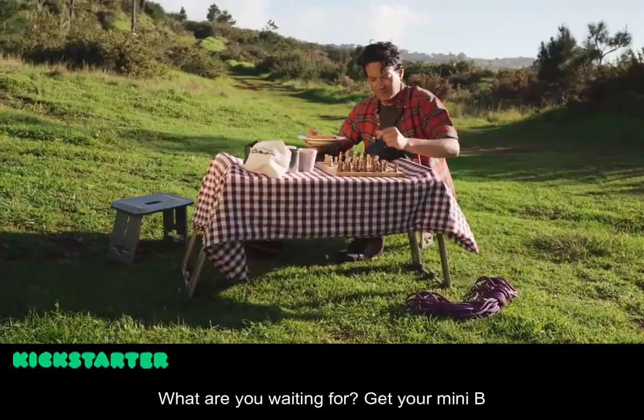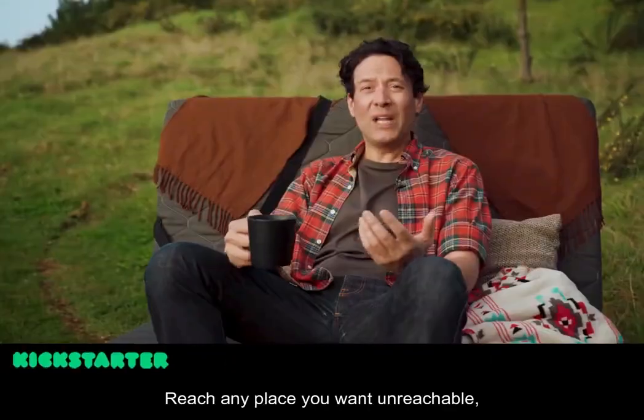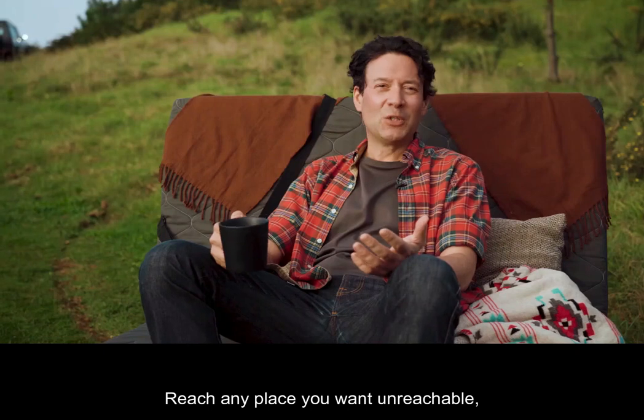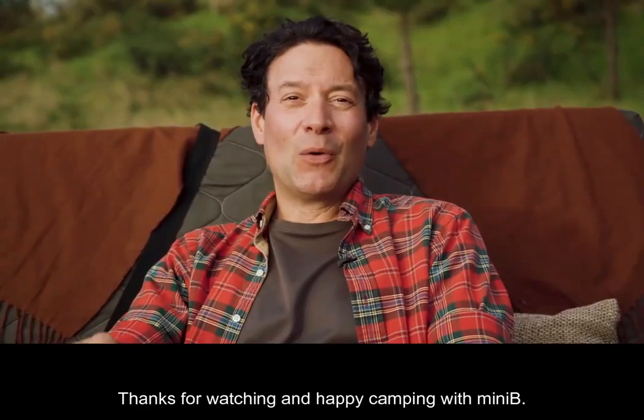What are you waiting for? Get your Mini-B camper kit today and start exploring nature in new ways. Reach any place you want — unreachable for other camper owners. Thanks for watching and happy camping with Mini-B.